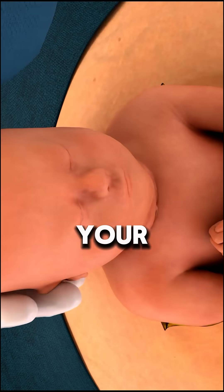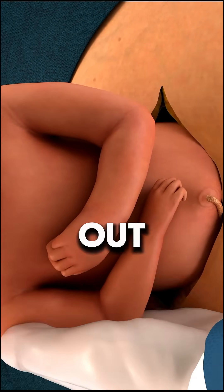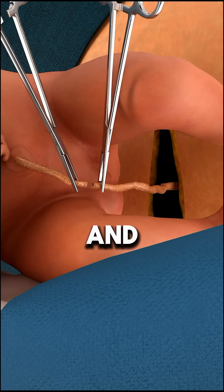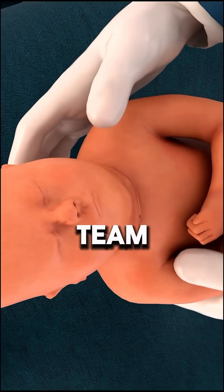Now it's time — your doctor will guide your baby's head out, turning it for a smooth delivery. The umbilical cord will be clamped and cut, and a pediatric team will check your baby.